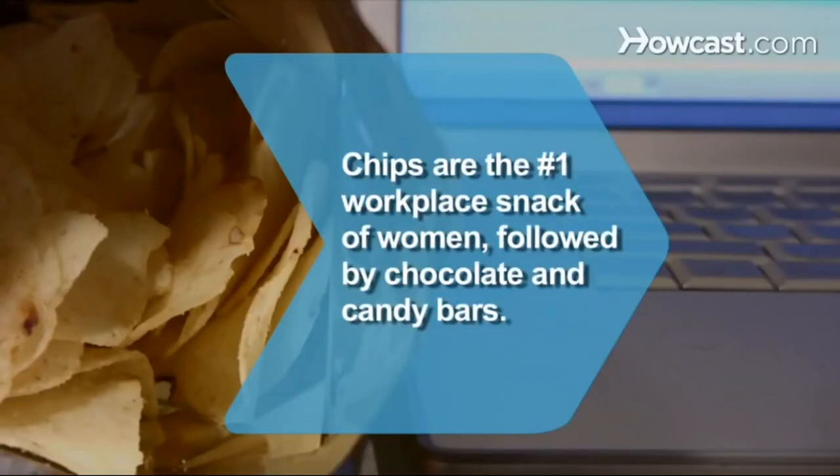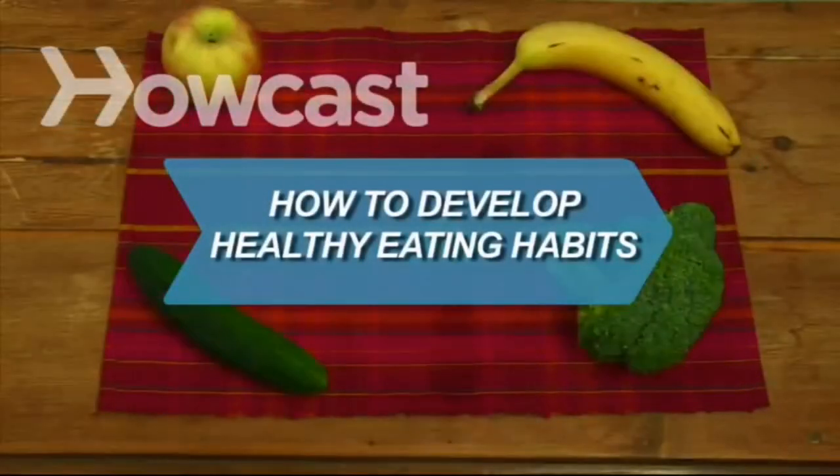Did you know? In one survey, women listed chips as their number one workplace snack food, followed by chocolate and candy bars. How to develop healthy eating habits. Good health is just a matter of taking a new approach to eating and making simple changes.